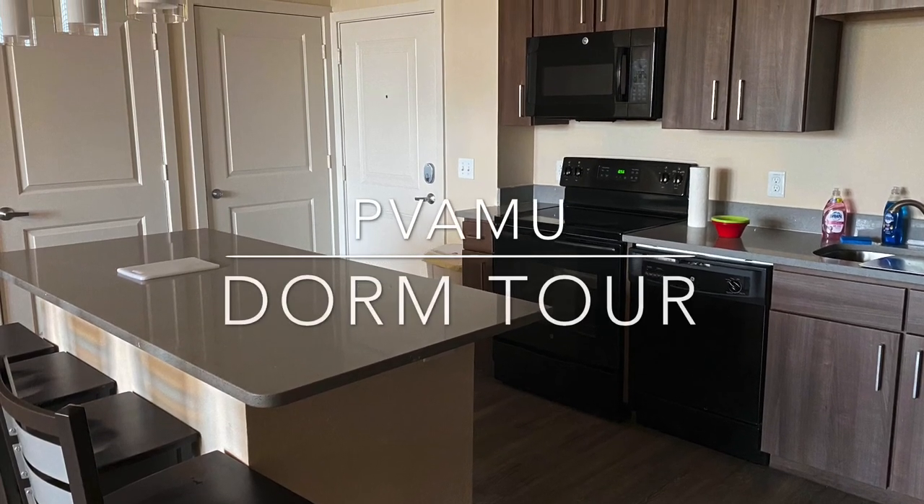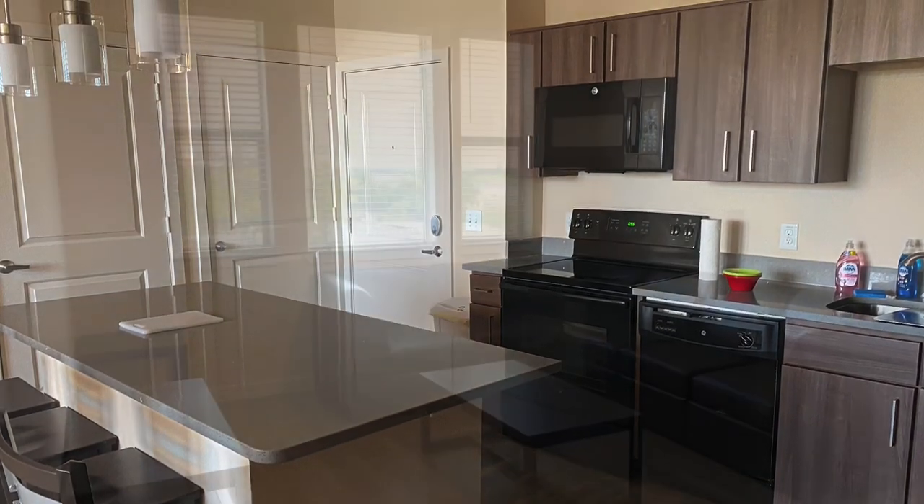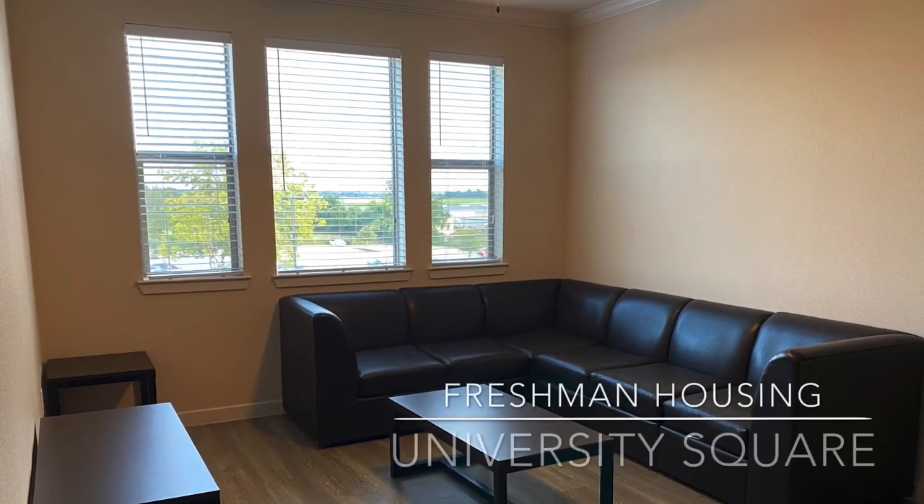Aloha guys and welcome to my PVAMU dorm tour. This is only one of the two freshman dorms at PVAMU.